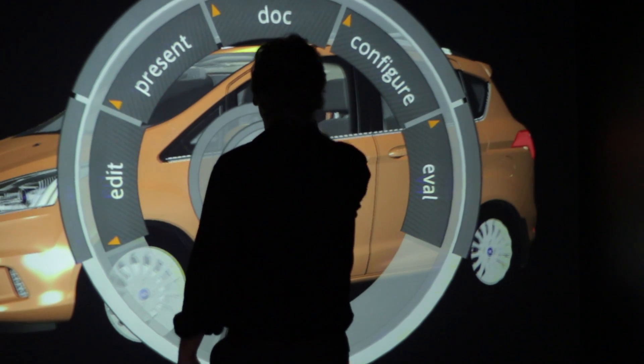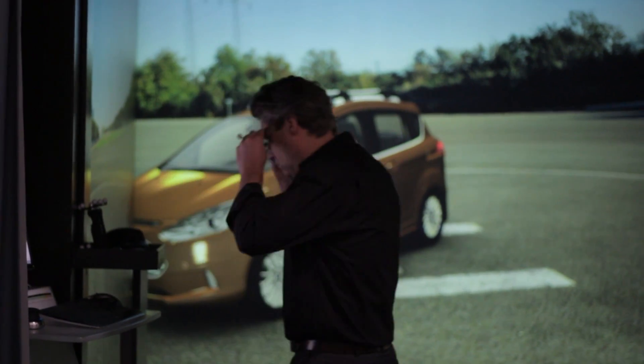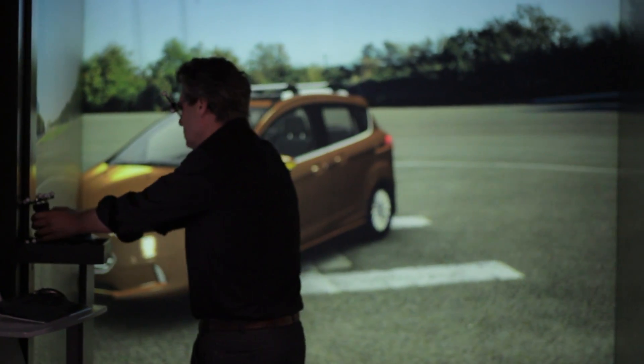Our cave facility is a three-dimensional cave. In earlier days we produced all the drawings in two dimensions, and now with the cave we have the opportunity to work in three dimensions. We basically create a car — it's a virtual prototype. Once we have this model in the cave, we can start to interact with it.